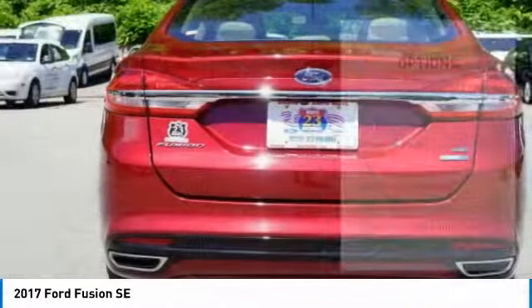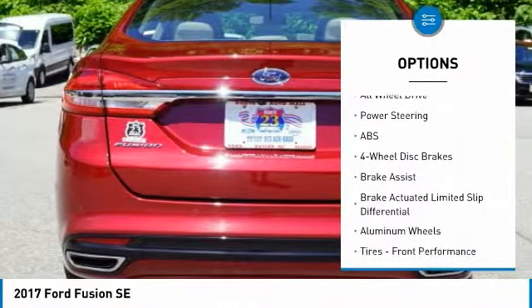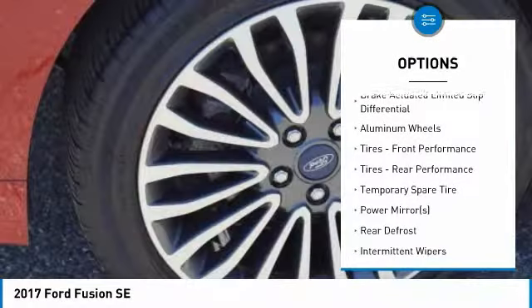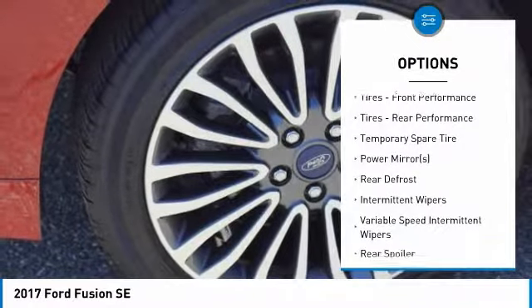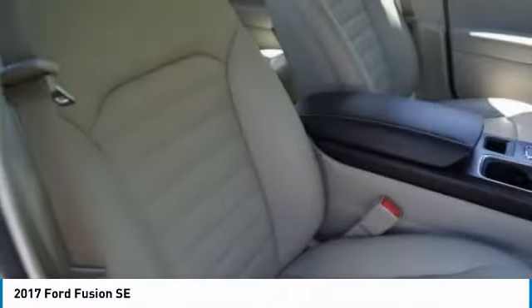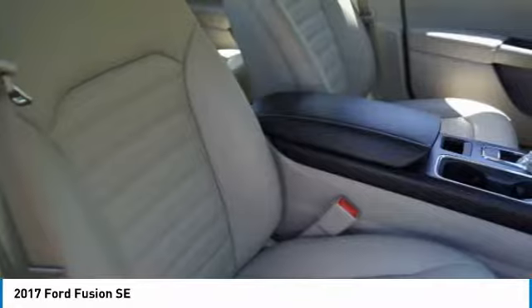Here are some of this vehicle's great options: anti-lock braking system, steering wheel audio controls, keyless entry, power passenger seat, all-wheel drive, Bluetooth, leather-wrapped steering wheel, power steering, adjustable steering wheel, and aluminum wheels.